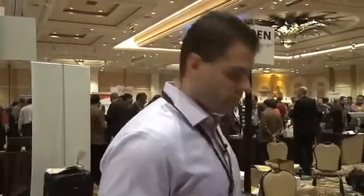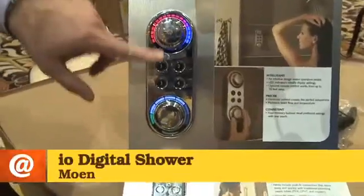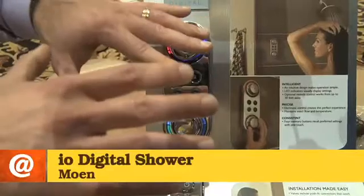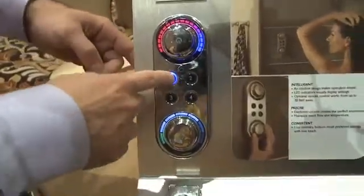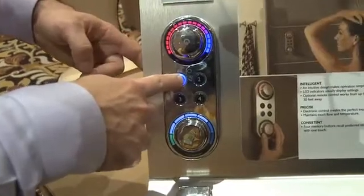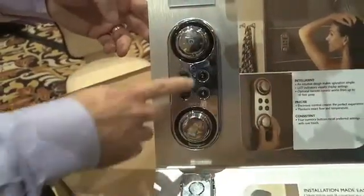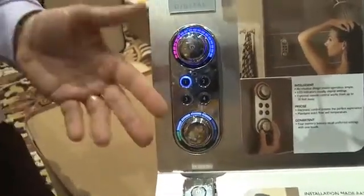You can control the temperature and the flow rate with digital precision. Right here you control the temperature, on-off button, the flow rate and the pressure. Once you get everything exactly the way you want it, there are four presets you can have for different members of your family. You press and hold for a couple seconds to record. The next time you go to take that shower, press your preset and those exact settings for temperature and flow come up.